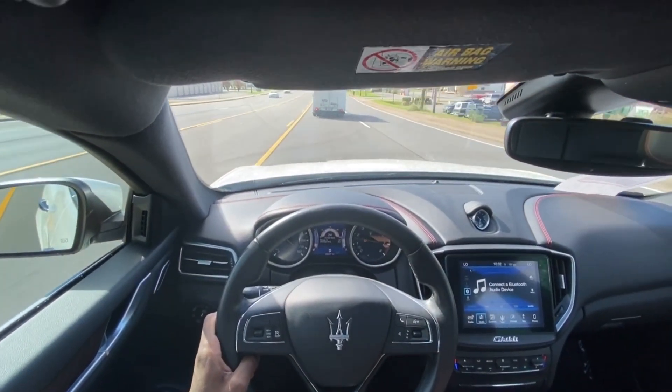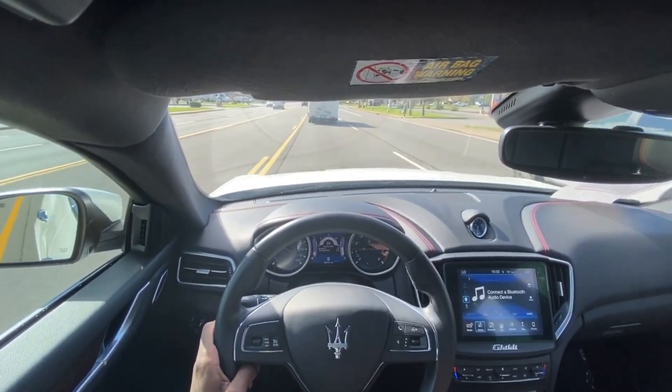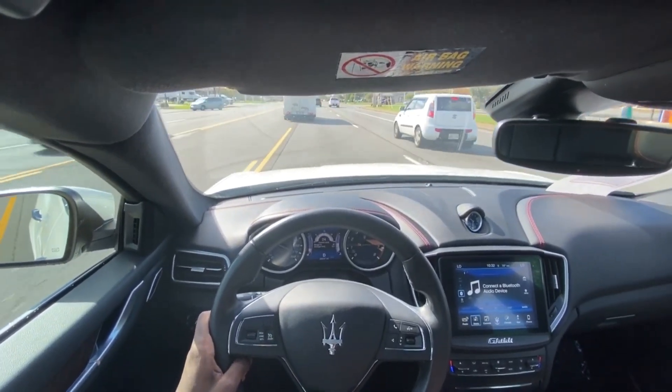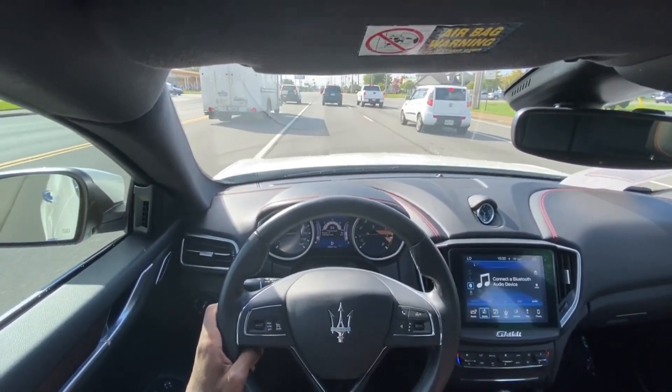I can't say enough about these brakes — I just like how refined they are, really. Just a really good feel in comparison with the rest of the car.